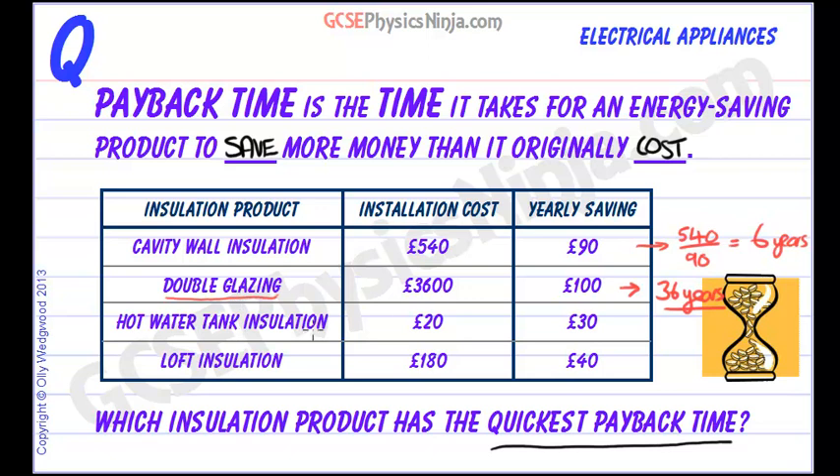Hot water tank insulation can cost only £20 and it can save you £30 a year. So how long will that take? £20 divided by £30 is 0.67 years. So actually that's a very quick payback time — in only two-thirds of a year, that's eight months, we would have saved the £20 that we initially needed to install it.